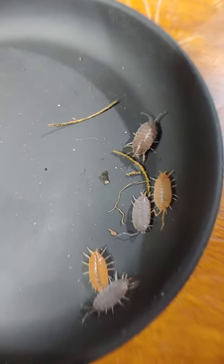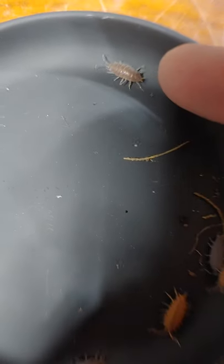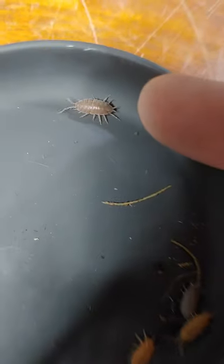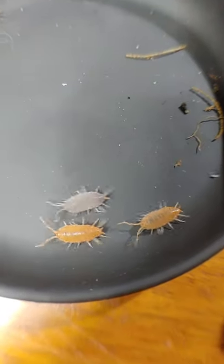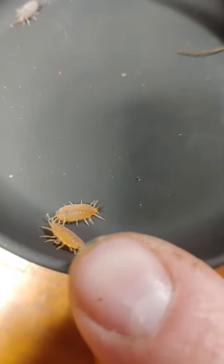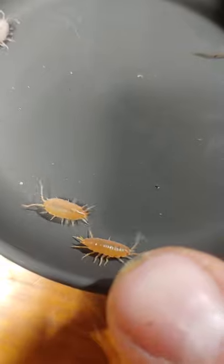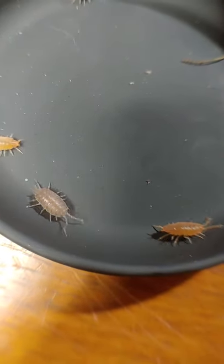So these are Porcellio scaber. There's a wild type right there — that's how they're found in nature. This is after selective breeding. So this is two powder oranges right here. A really pretty pod. These guys will breed like maniacs.